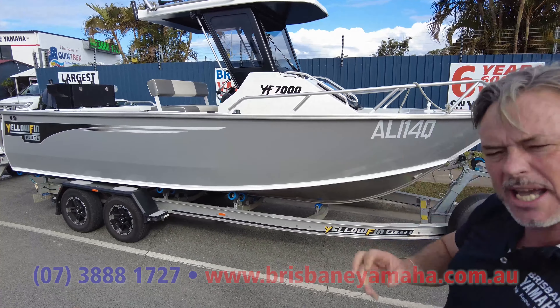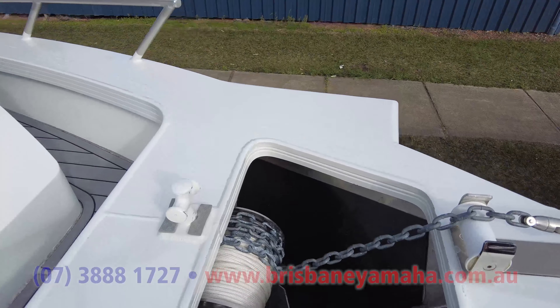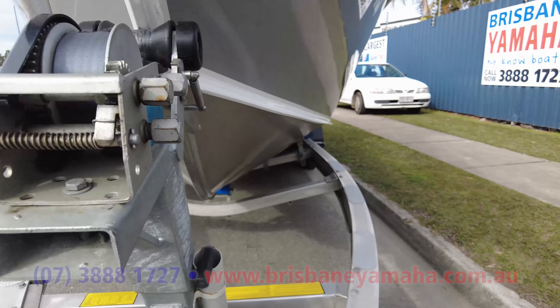It's a few years old but the owner's awesome — he put a Sarker anchor winch in there and catch-and-release on the front. Have a look at this trailer. It's done a lot of fishing and it's in awesome condition. The brakes, he loves it — and the only way to make it better would be to put a Yamaha on it.